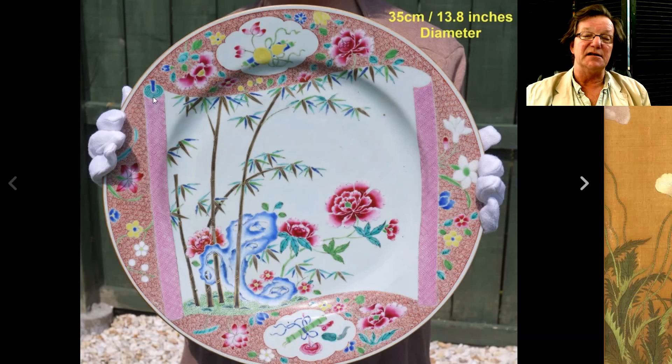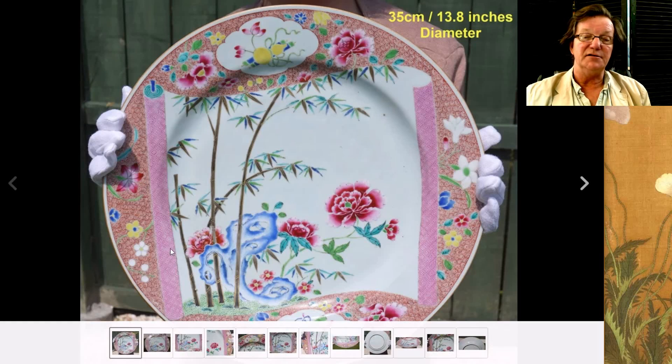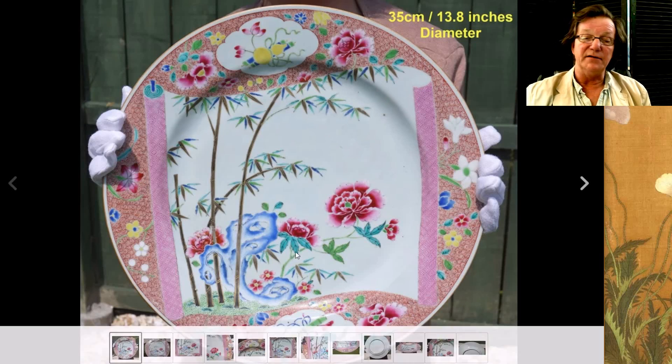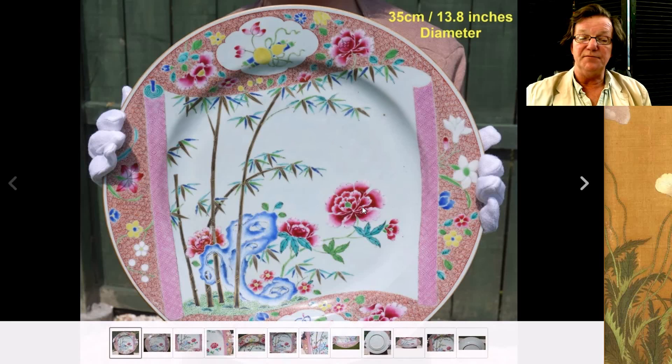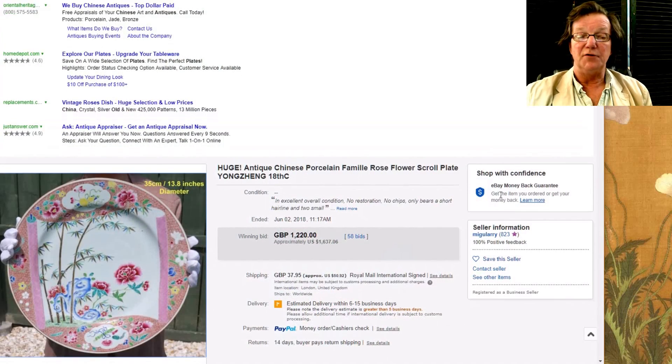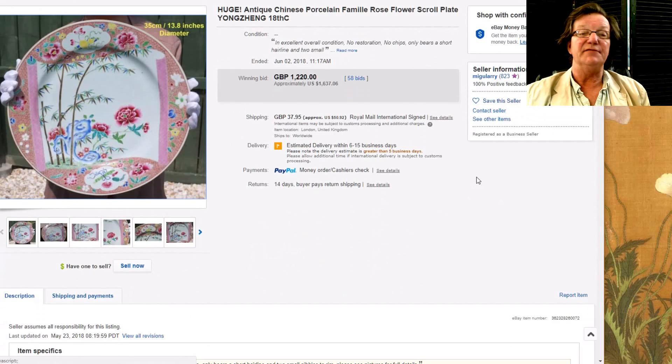Then this monstrous 13-inch Yongzheng famille rose platter — really big. It has a scroll central cartouche the way they did them, leaving a white background and filling it in with nice deep famille rose enamels, dark strong red and nice blue. It did pretty well, bringing $1,637.